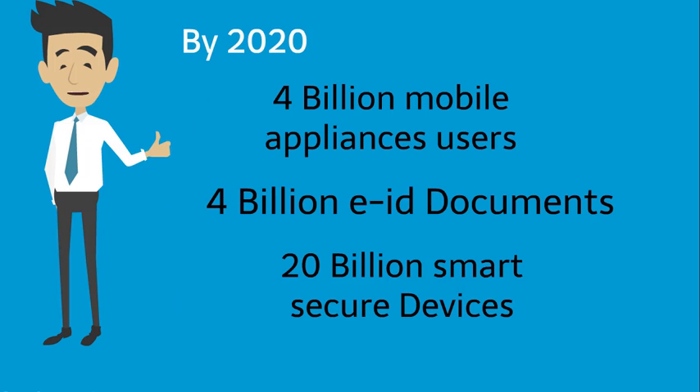By the end of 2020, 4 billion mobile appliance users, 4 billion electronic ID documents in use, and 20 billion smart secure devices use smart cards.